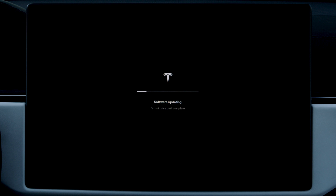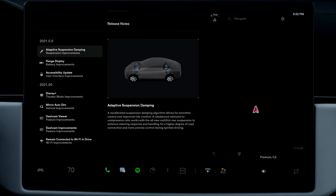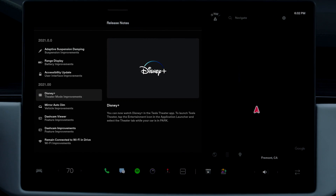While an update is installing, you can't drive your car or pause installation, so it's often best to schedule it overnight. When you wake up, you'll step into an even better and more capable Tesla, and you'll be greeted with release notes that walk you through what's new.